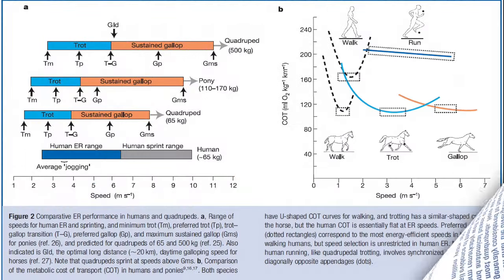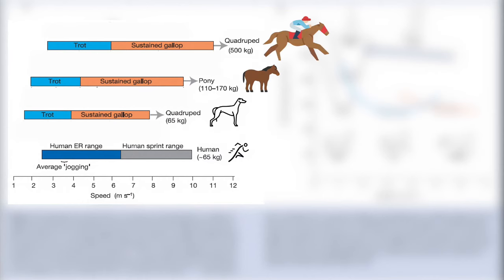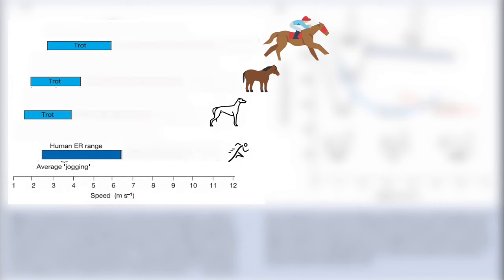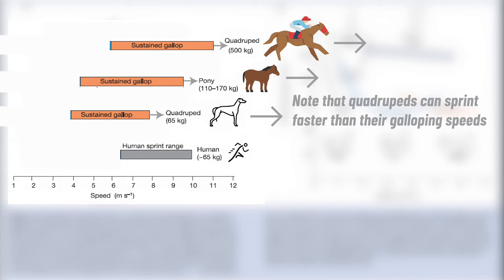The white bars in the figure on screen compare the speeds up to which humans can run marathon-length distances with the trotting speeds of greyhounds, ponies, and full-sized thoroughbred horses. This is a valid comparison because these kinds of quadrupeds can only run long distances at a trot. So while horses, dogs, zebras, and antelopes can gallop faster than any human can sprint — the grey bars — they cannot gallop for more than a few miles before having to slow down to a walk or a trot, especially when it's hot.